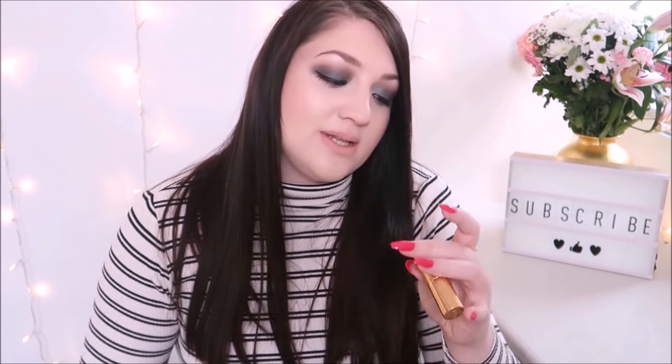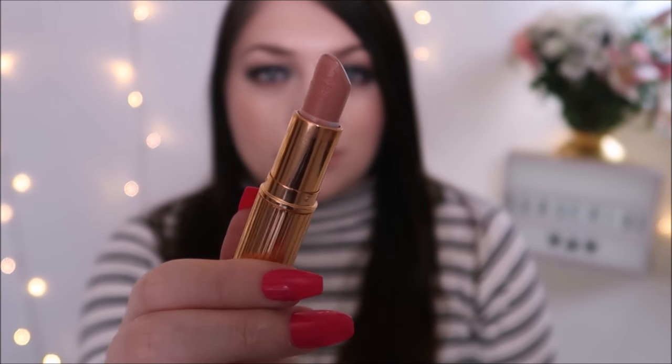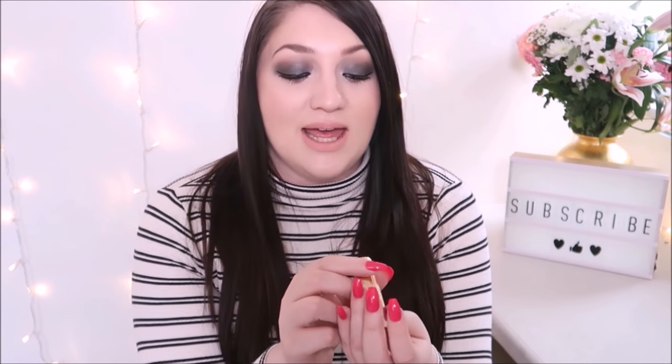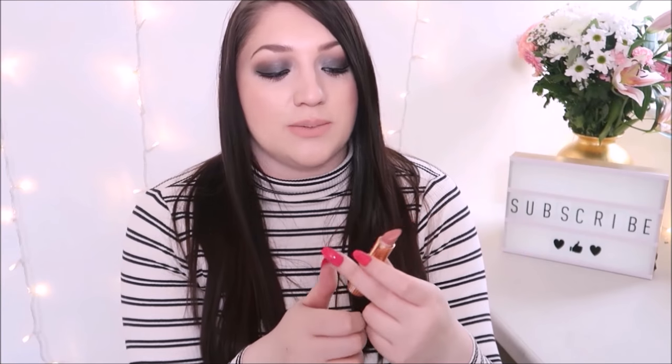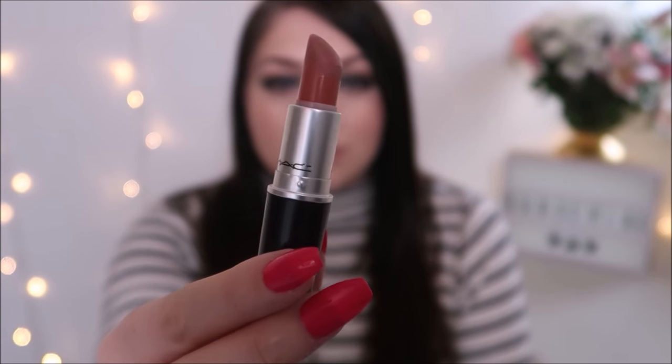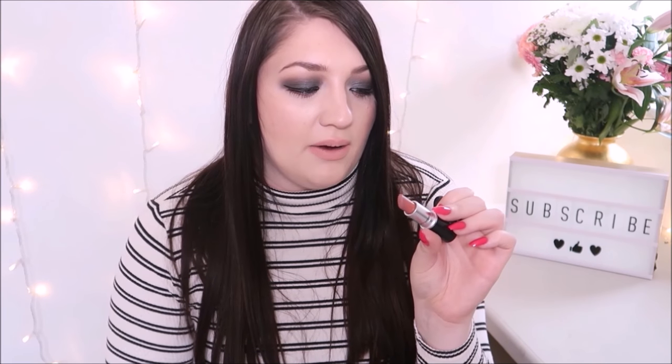Next one is Charlotte Tilbury — this is Kim KW, which Leah got me for Christmas. This has been the lipstick I've worn most days; it just goes with everything and I absolutely love it. I also have another Charlotte Tilbury — this is Bitch Perfect, which is a lot darker than Kim KW, but another lovely one. Then this one is MAC Velvet Teddy, which I've actually neglected for months. I thought I'd try it out and wore it when I went out for a meal the other day.